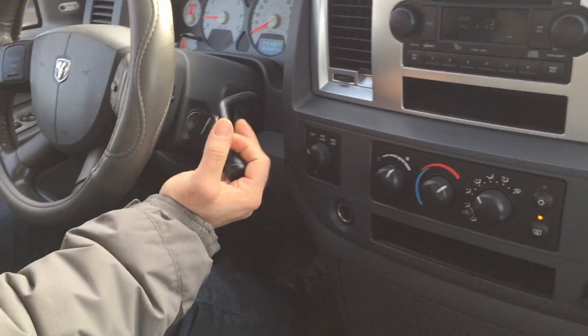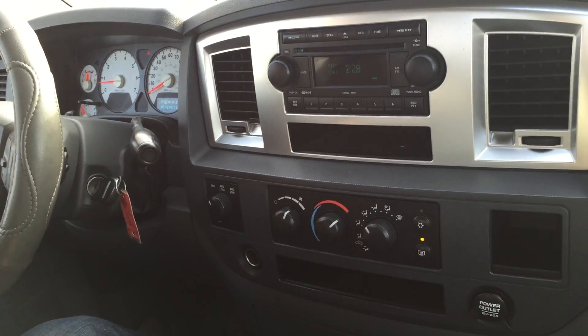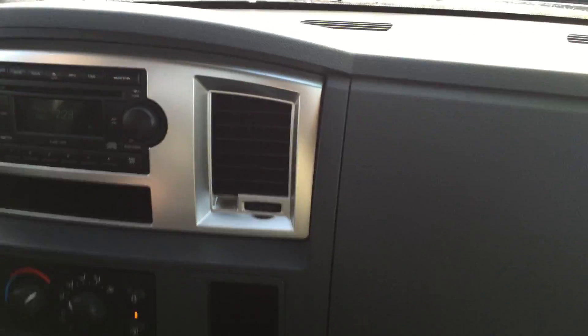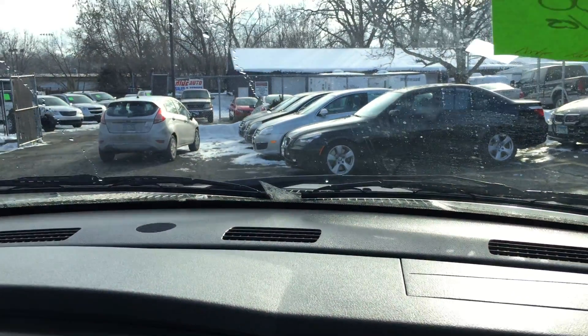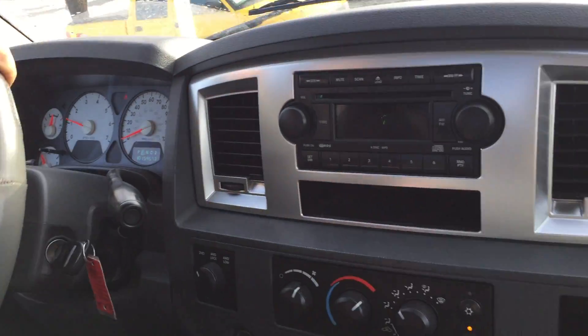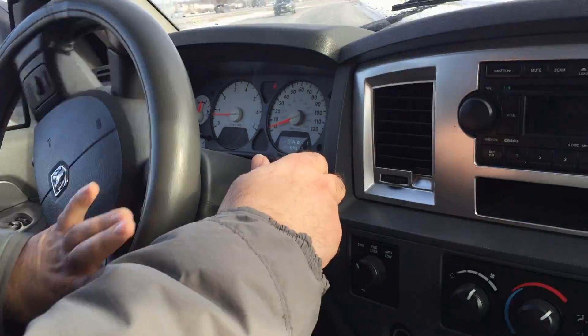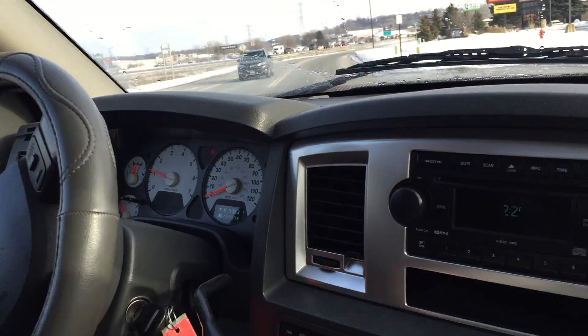The automatic transmission goes from gear to gear without any delays or hard kicks. It's got the factory CD player with steering wheel audio controls — that's a nice feature. It also has a keyless remote.